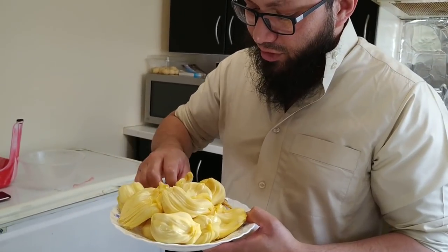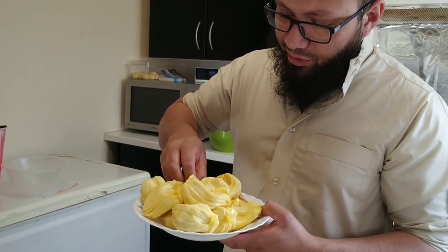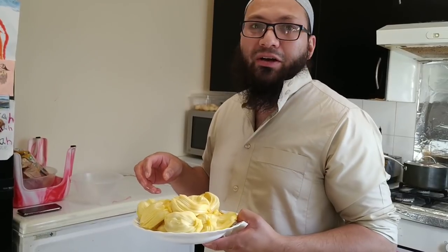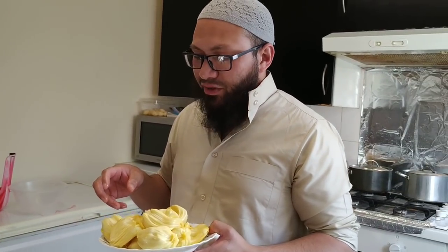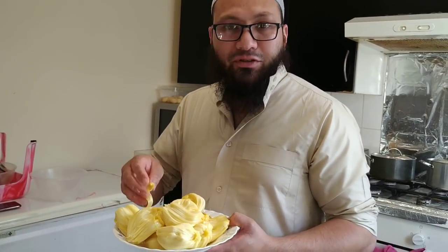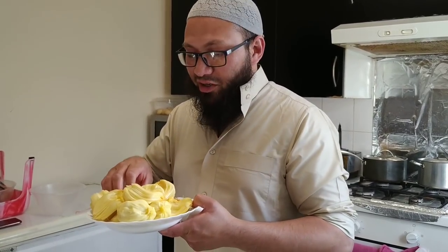Let me tell you what this tastes like before I put it away. Bismillah. Delicious - I love it. Now it tastes kind of like a banana with a pineapple... I can't describe the taste. It's delicious, it's absolutely delicious - you've got to try it. It's the national fruit of Bangladesh, and this is why it's delicious. Assalamualaikum warahmatullahi wabarakatuh.